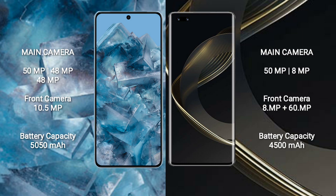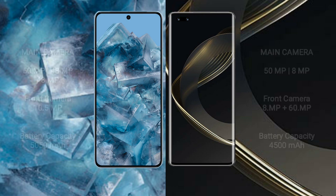Google Pixel 8 Pro has a 5,050mAh battery with 30W fast charging support. Huawei Nova 11 Pro has a 4,500mAh battery with 100W fast charging support.